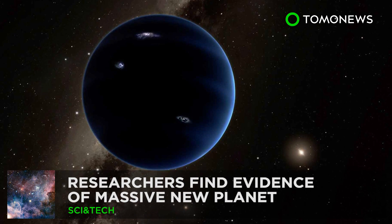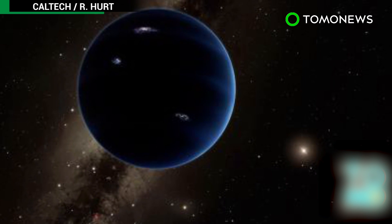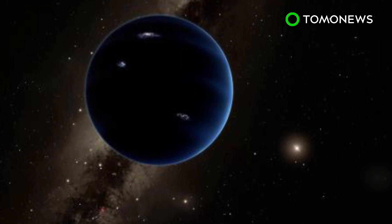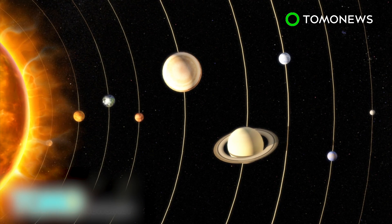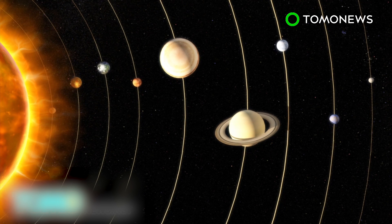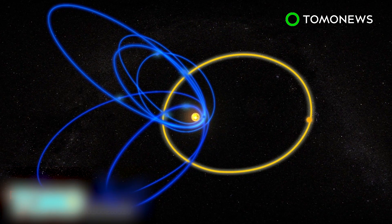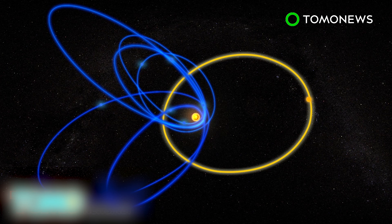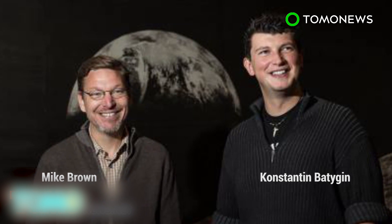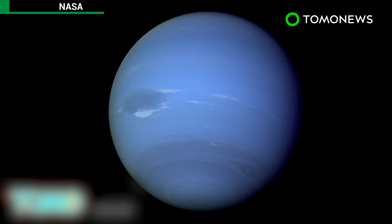Researchers have found evidence of a planet outside Pluto's orbit. Planet 9 is said to be 10 times the mass of Earth with the power to influence neighboring celestial bodies. While it takes Earth one year and Jupiter roughly 12 years to complete an orbit, it's estimated that Planet 9 takes 10,000 to 20,000 years to circle the Sun. The planet was discovered through observations of dwarf planets and small objects in the outer solar system. Caltech researchers set forth to disprove the theory of a ninth planet but, instead, found supporting evidence. The whole thing harkens back to the 19th century discovery of Neptune.